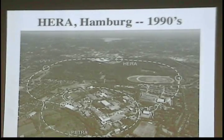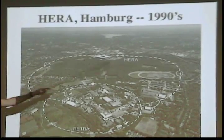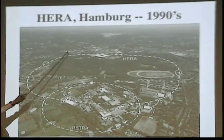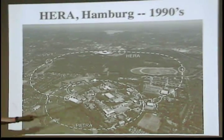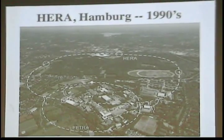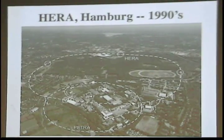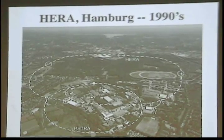Over in Hamburg, Germany, they recently turned off a machine called HERA, which was a rather unique particle accelerator. Its outline actually went through the city of Hamburg — passing by a horse race track, a soccer stadium, a hockey and concert arena, a city park, houses, and soccer fields. About 100 meters underground, there was a superconducting machine colliding protons and electrons. HERA came online in the 1990s and just this summer was turned off after about a 20 to 25 year run.